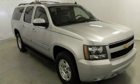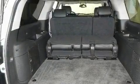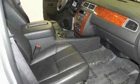This is a 2010 Chevrolet Suburban — a big SUV for big fun. It features a 5.3-liter, eight-cylinder engine and a six-speed automatic transmission.